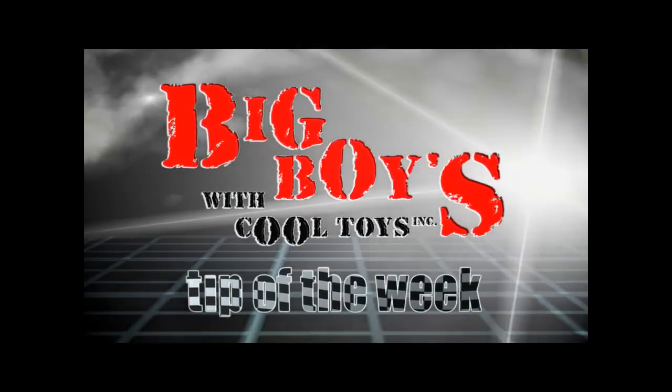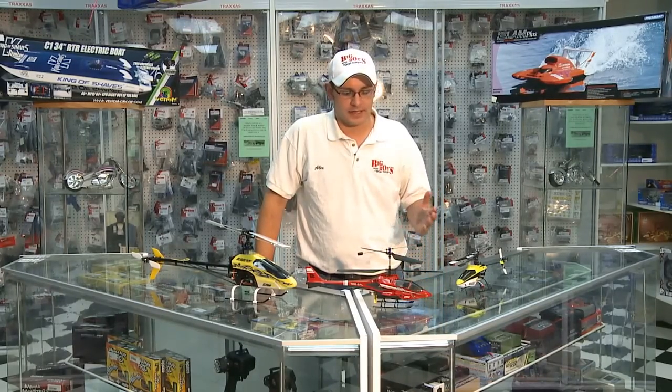Now it's time for the Big Boys with Cool Toys Tech Tip of the Week. Hi, I'm Alex Morton. Welcome back to the Big Boys Tech Tip of the Week. This week I want to talk about how to get into beginner, intermediate, and advanced helicopters.